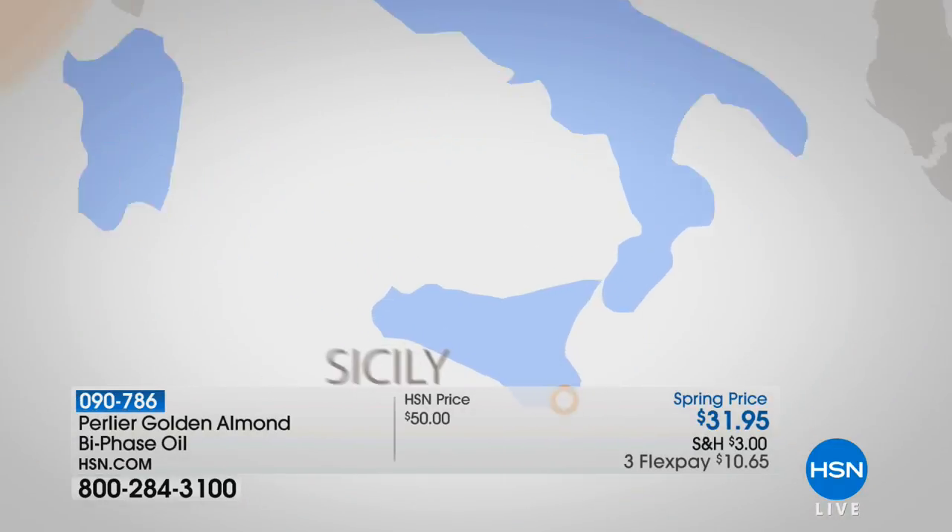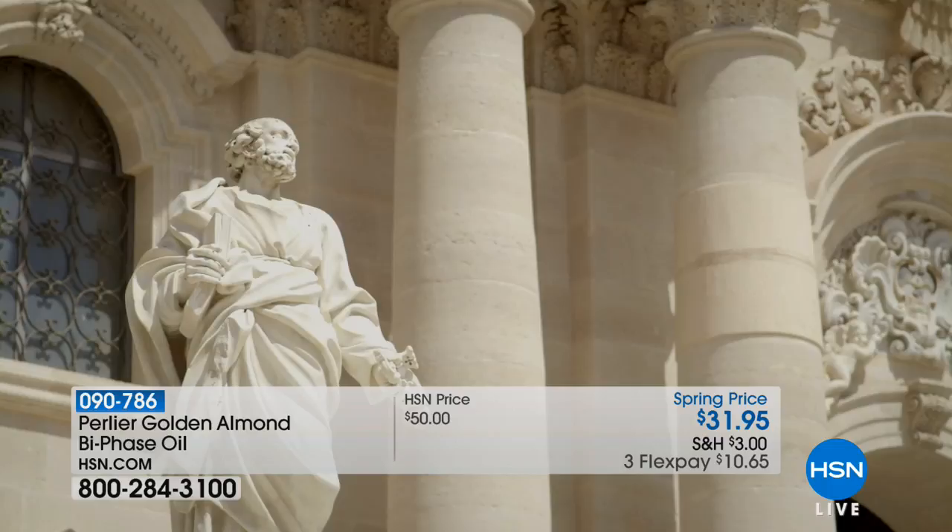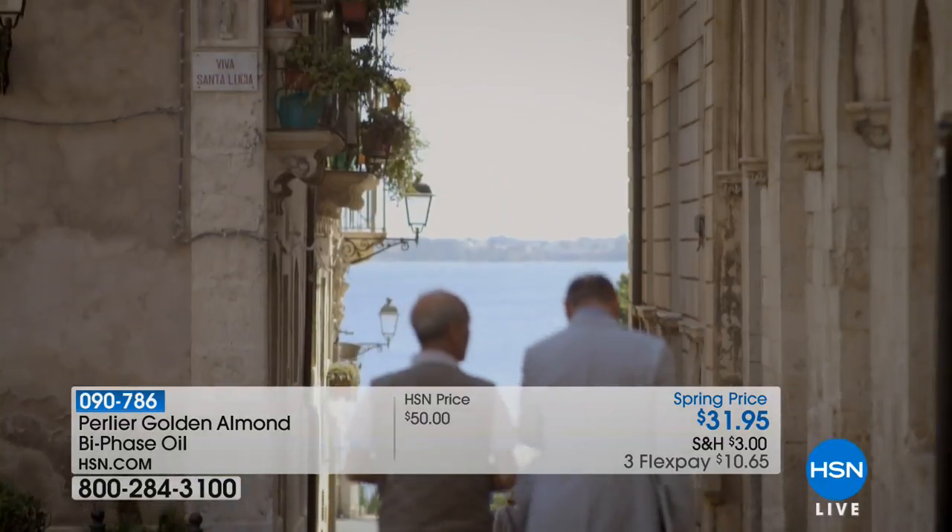$10.65 to get home. HSN cardholders always get an extra flex payment on beauty, so you always get an extra flex payment whenever you see Perlier. The regular HSN price is $31.95. When you think about getting oils, they're usually very small. This is a very large size — 3.2 fluid ounces. And they're usually oily, but this isn't oily at all for some incredible reason.